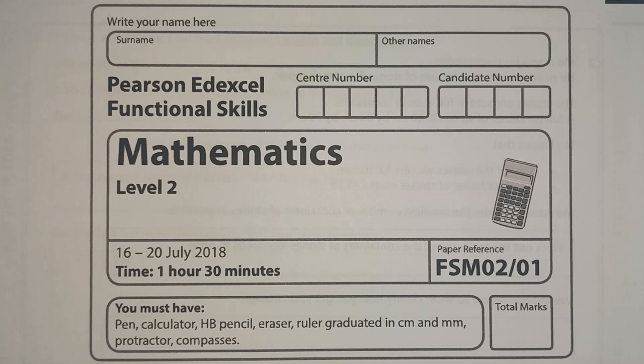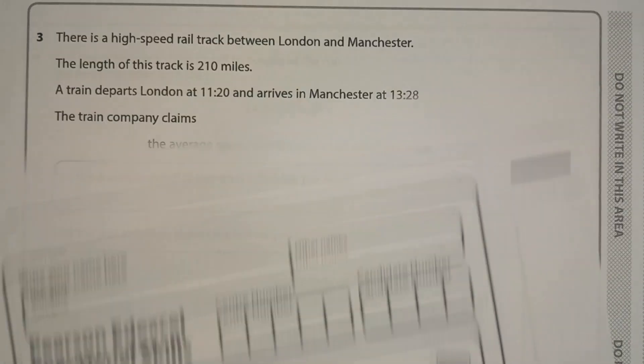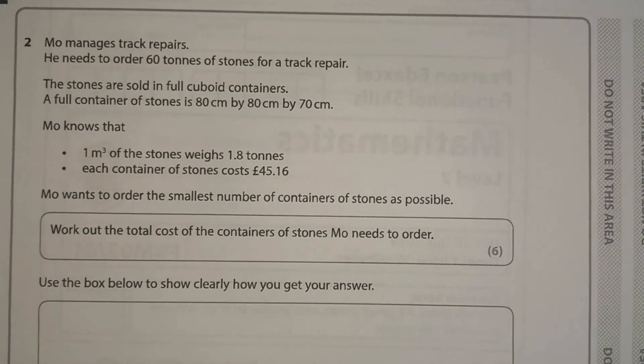The questions I'm looking at today are coming from an old paper — this is a 2018 paper — but the questions we're using are still completely relevant for the papers that you might get today. So let's have a look at the first question. We're actually going to start with question two.